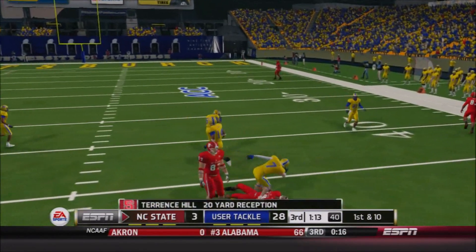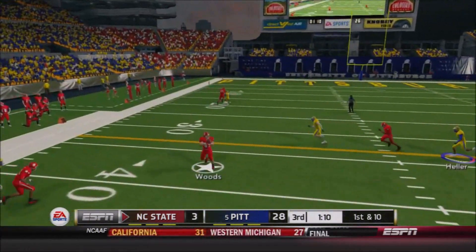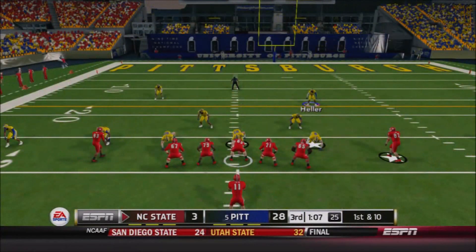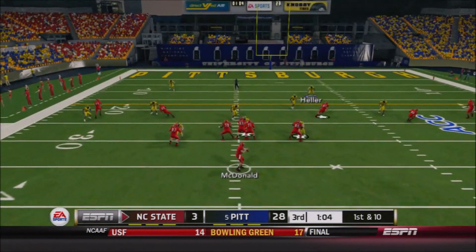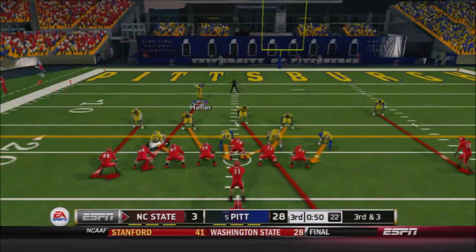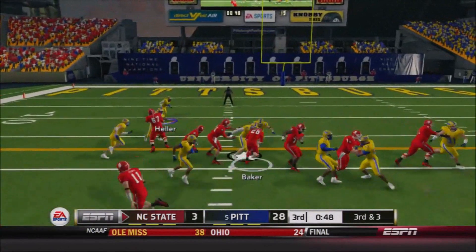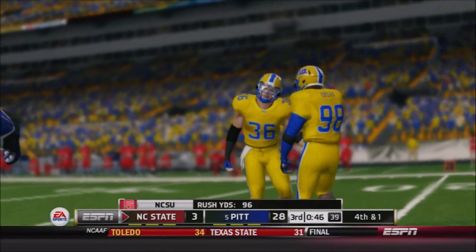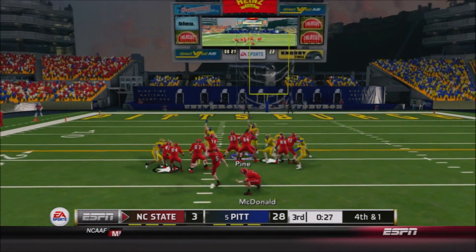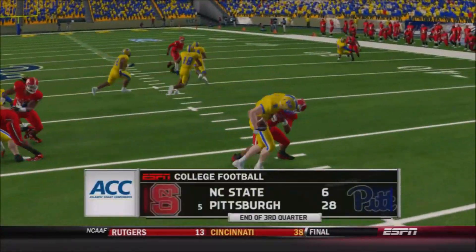A great catch there from Terrence Hill for a gain of 20 — Avery Heller looked set to intercept it but Hill came flying forward for a great catch. First and ten — it's Roddy Woods the tight end, finding some space near the sideline and running forward for a gain of 16. NC State reverting to the passing game — McDonald showing some composure now, finally finding Deshaun Stevens for a gain of seven. Third and three — McDonald hands it off to Baker, nowhere to go up the middle, Chase Pine comes forward for a great tackle by the redshirt senior linebacker. Despite being down 25, the Wolfpack choose to kick the field goal and make it a three-possession game.